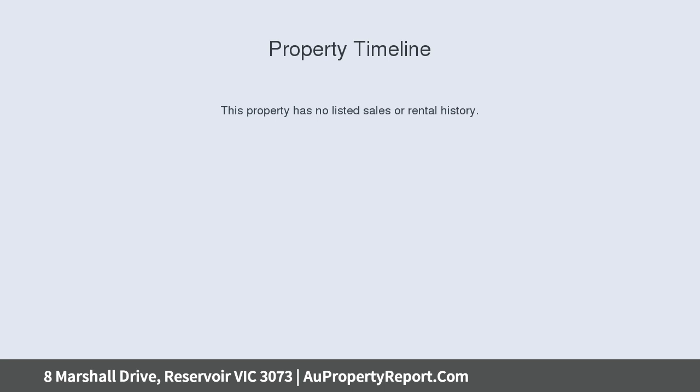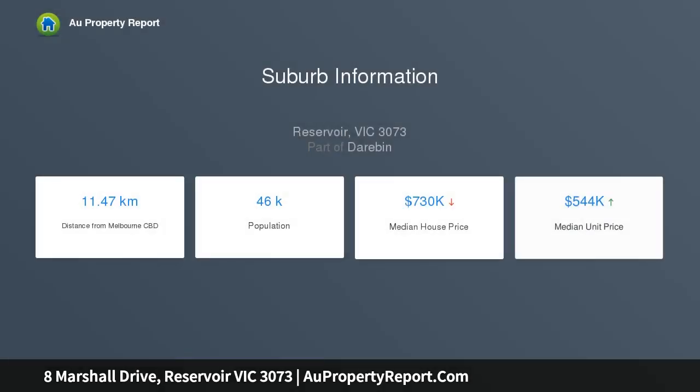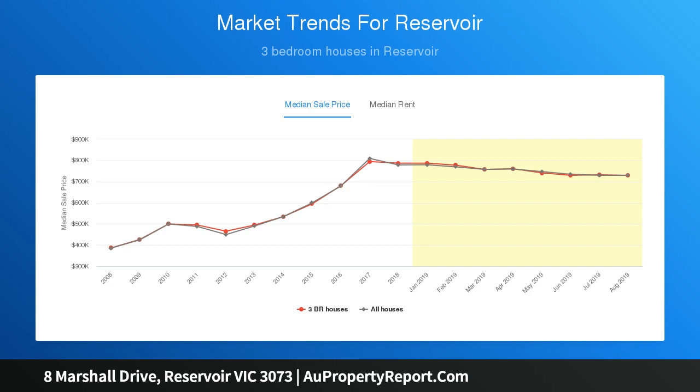Evidenced by Italian marble flooring, dual access balcony, and triple car garage. The recently updated kitchen boasts stone benchtops, 900mm appliances, ample cupboard space, and enviable views out to a huge, private and vibrant garden.